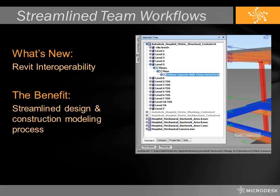Dealing with streamlined team workflows, the first thing I want to talk about is Revit interoperability. You now have the ability to bring Revit files directly and natively into Navisworks. This allows for a more streamlined workflow between Revit and Navisworks. In addition to viewing Revit files, you also have access to the Revit hierarchy, which gives you access to the level lines, object types, family types, and even the materials coming out of Revit.